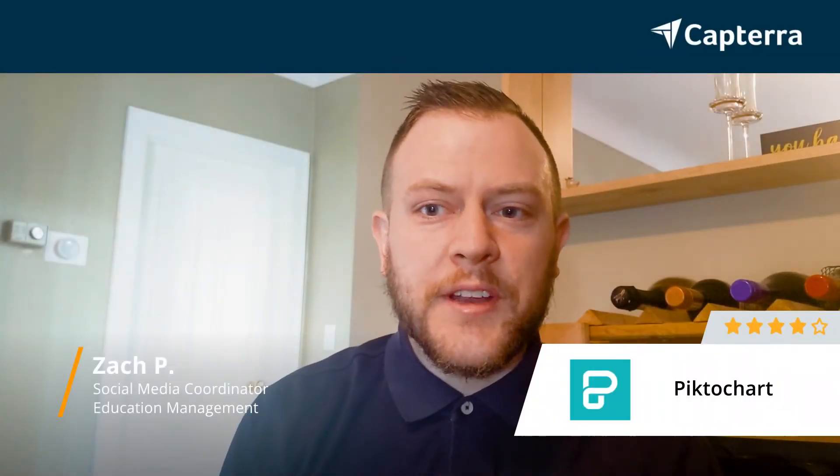Hello, my name is Zach. I am a social media coordinator and I give PictoChart four stars.